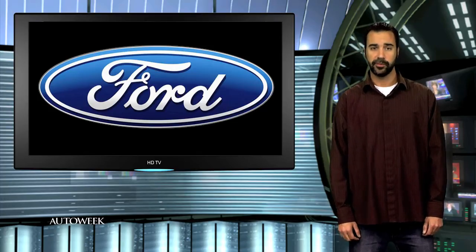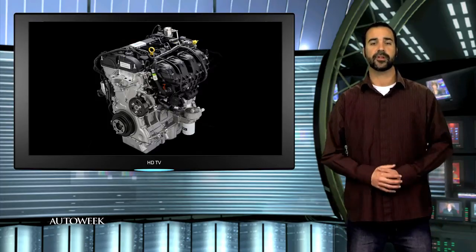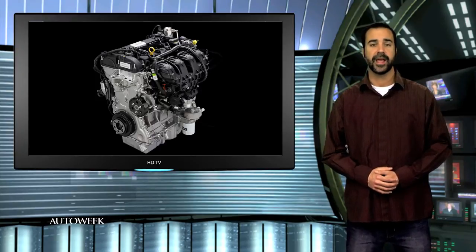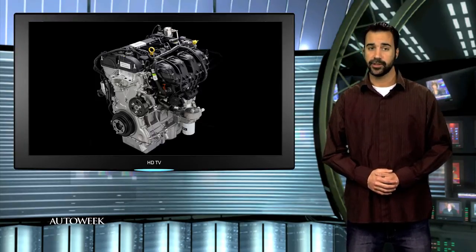Ford is cranking up the EcoBoost. The automaker says it will offer its EcoBoost engine in 12 models this year, up from 7 last year, and it's tripling production capacity for the engines. EcoBoost is the marketing label Ford gives its engines that combine turbocharging and direct fuel injection to wring more horsepower out of a smaller motor.